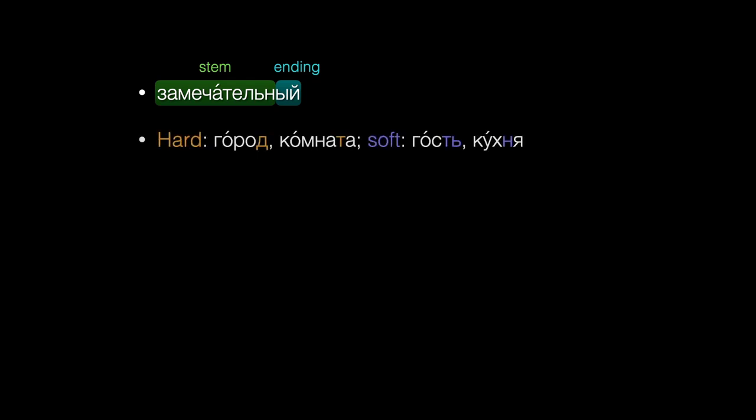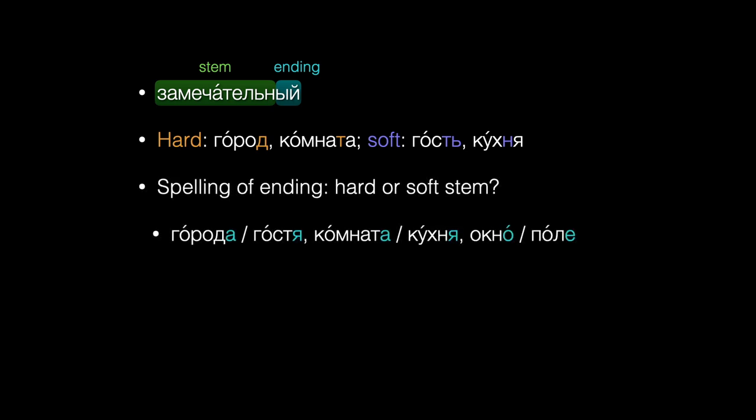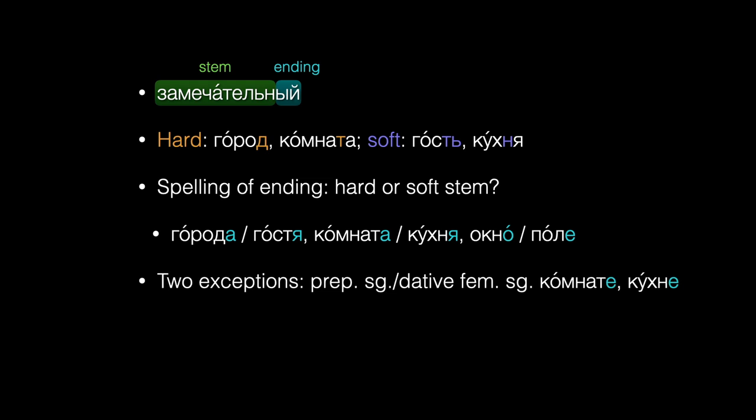Summing up: the stem of a Russian word is everything before the grammatical ending. Stems can be hard or soft, depending on the hardness or softness of the last consonant. The spelling of most Russian noun endings depends on whether the stem of the word is hard or soft. Later, you'll learn two exceptions — the prepositional singular in -е and the dative feminine singular in -е — which are used regardless of the hardness or softness of the stem. Other seeming exceptions are explained by the seven-letter rule, which says that we write И instead of Ы after these seven letters.